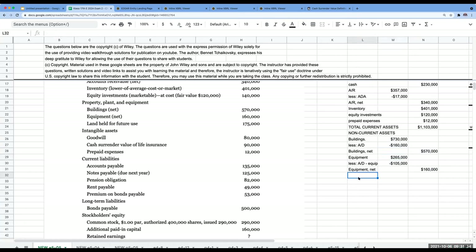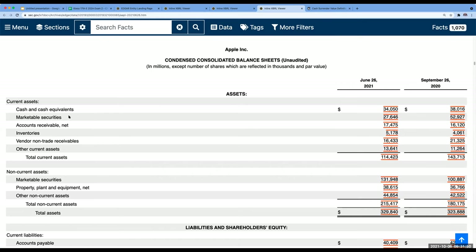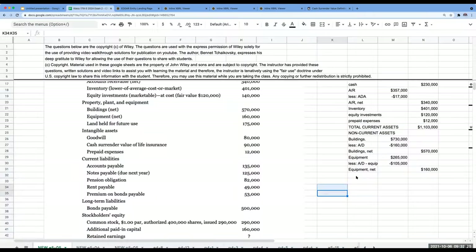We also have rent payable, which is a current liability. The premium on bonds payable is not a current liability — that's the extra amount received over the face value of the bonds, which is amortized as we pay interest expense. The premium on bonds payable follows the bonds payable under non-current liabilities. My total current liabilities are $135,000 plus $125,000 plus $49,000, or $309,000.